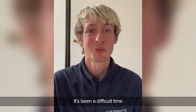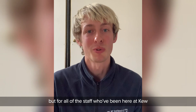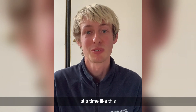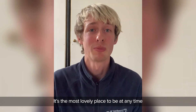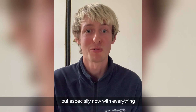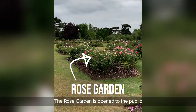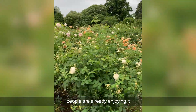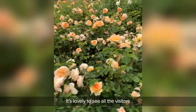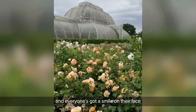It's been a difficult time, but for all of the staff who have been here at Kew, you couldn't really be in a better place at a time like this. It's the most lovely place to be at any time, but especially now with everything that's going on. The rose garden is open to the public at the moment — people are already enjoying it. It's lovely to see all the visitors wandering about. I think everyone's got a smile on their face.